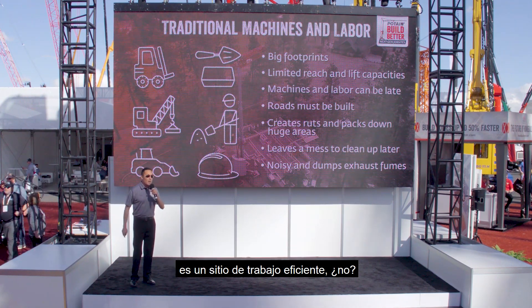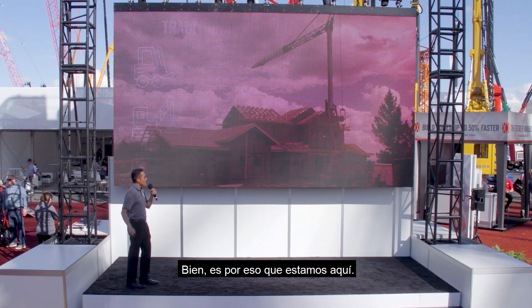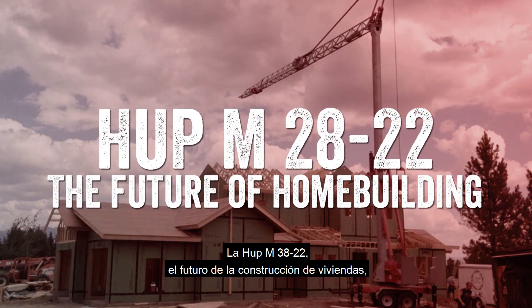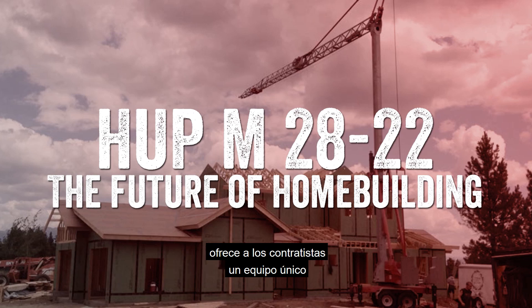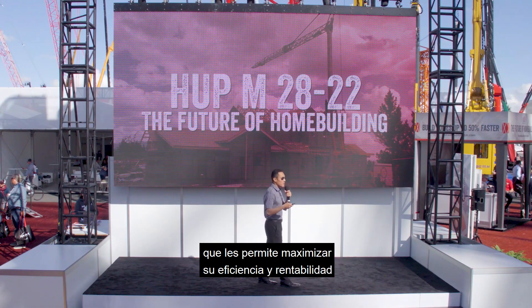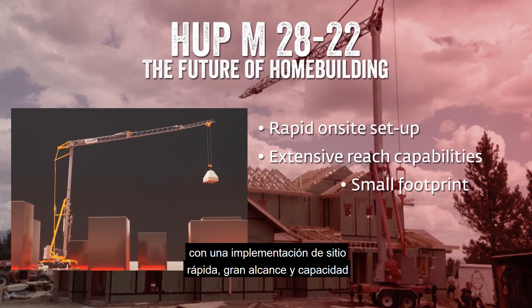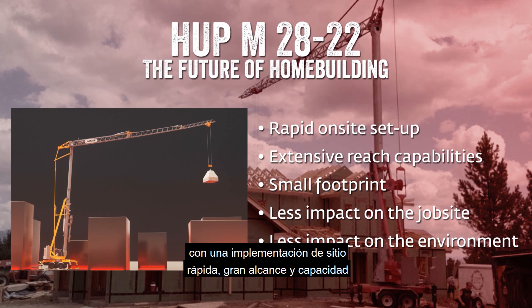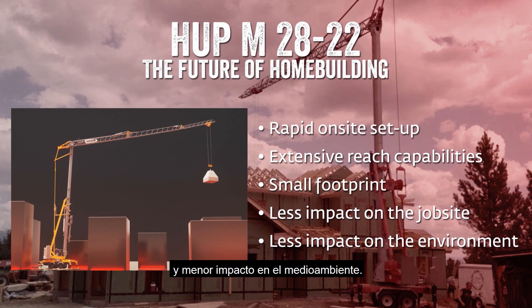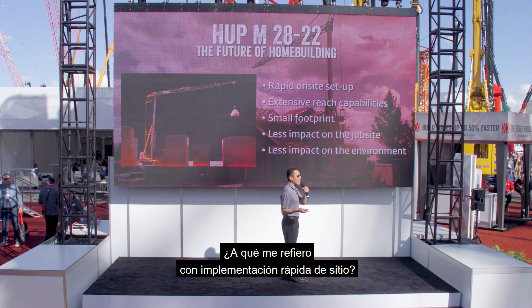We all know that the most profitable job site is an efficient job site. That's why we're all here. The HUB M2822 — the future of home building — provides contractors with a unique piece of equipment that allows you to maximize your efficiency and profitability, with rapid on-site setup, extensive reach and lift capacities, a small footprint, less impact on the job site, and less impact on the environment.